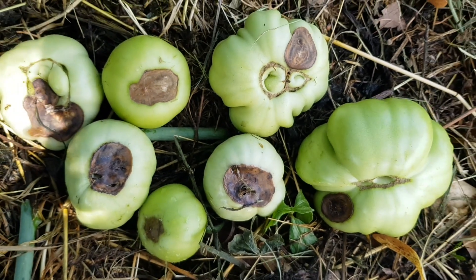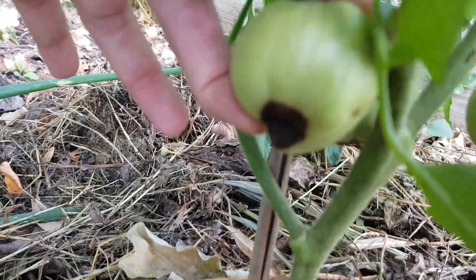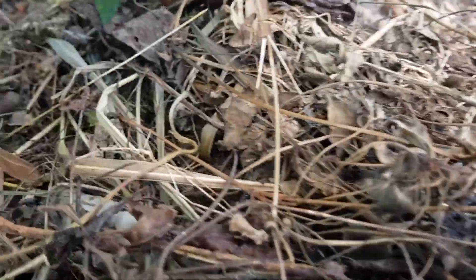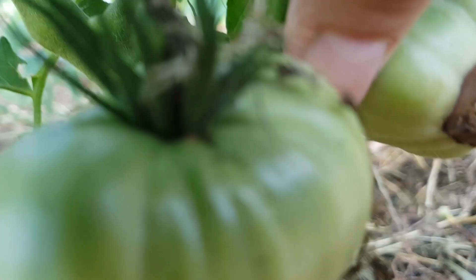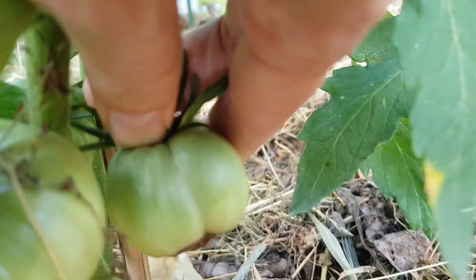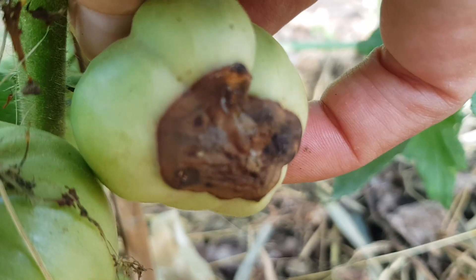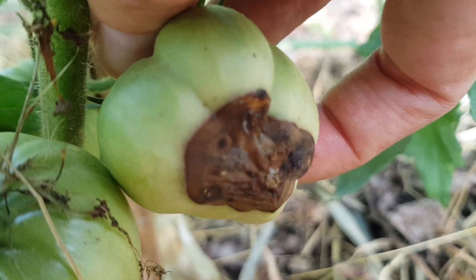Secondly, ensure regular watering so that tomatoes have a constant supply of water and, of course, calcium. You can achieve this not only by watering on time, but also by using mulch that will reduce evaporation of moisture from the soil.